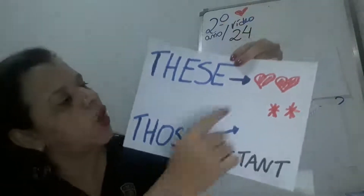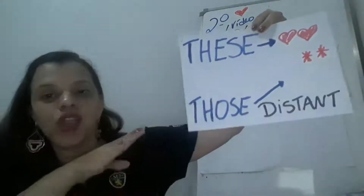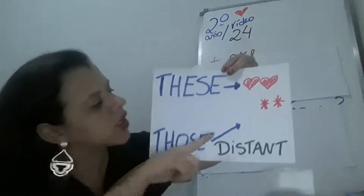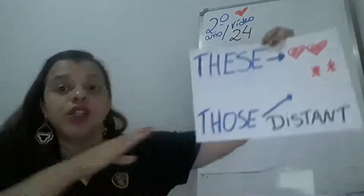These — the objects are close. Those — the objects are distant. These, these, those.